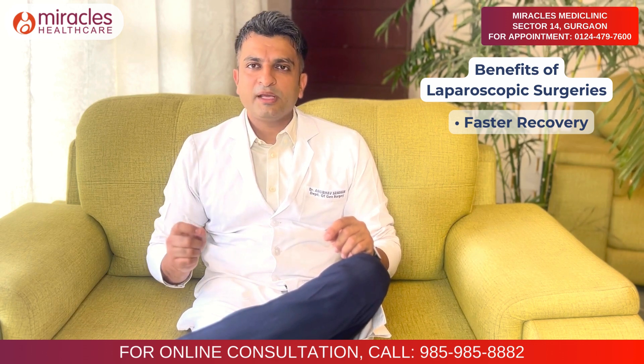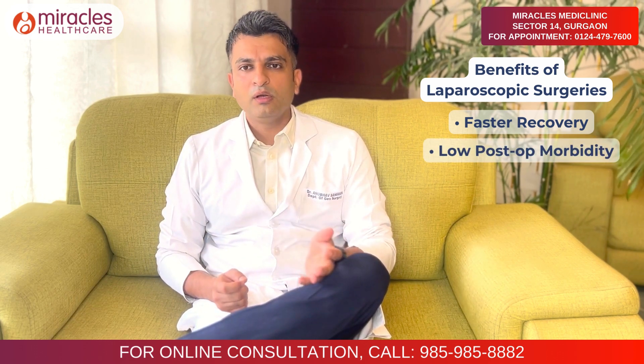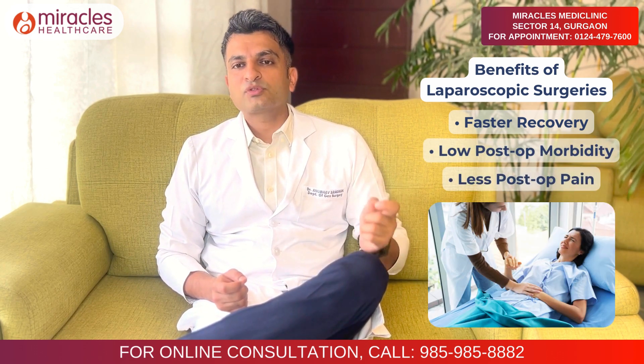The second benefit is reduced post-operative pain. A big, deep incision means more pain. This is why laparoscopic surgery is preferred — smaller incisions result in significantly less post-operative discomfort.